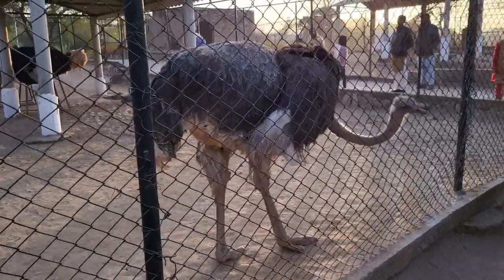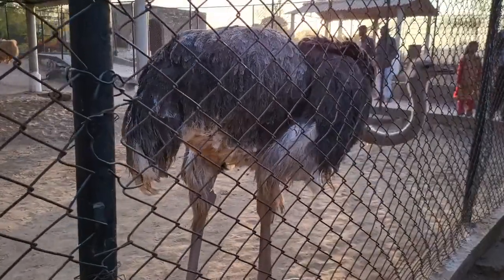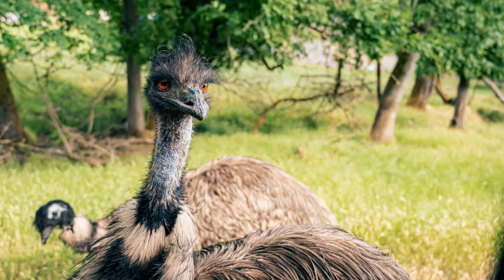And there you have it — a comprehensive look into the world of ostriches. From their origins in Africa to their unique adaptations, behaviors, and relationships, these magnificent birds continue to captivate our imaginations. Remember, education and awareness are crucial for their welfare and conservation.